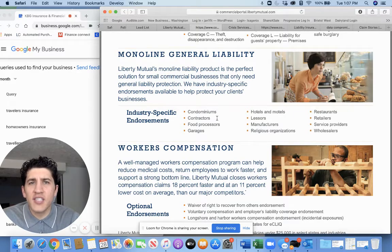As far as monoline general liability, it covers the liability for your commercial business where that's all you need. Some specific endorsements include condominiums, contractors, food processors, garages, manufacturers, hotels, and restaurants, just to name a few. You can see those listed here. If you have questions, just let us know — we'd love to help you out.